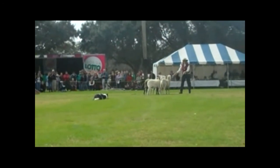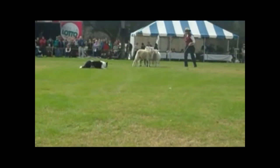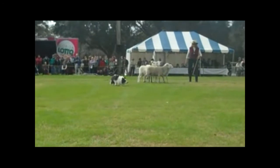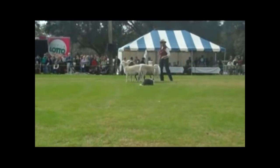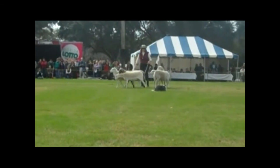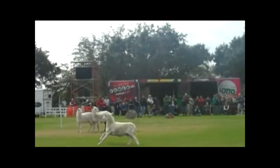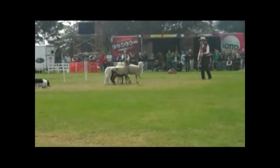If it happens, it will happen real fast. Spot's going to get closer and closer. If Spot grabs hold of the sheep, what might happen in competition? They get disqualified. Here we go — look at that! Beautiful. Hold it on there, Spot. Very nice. Very difficult to do.